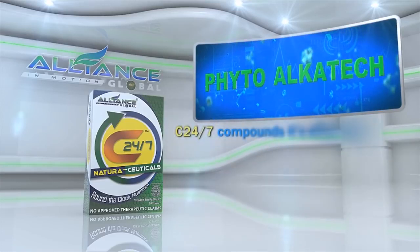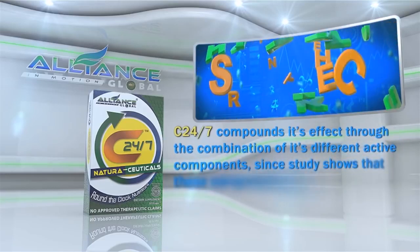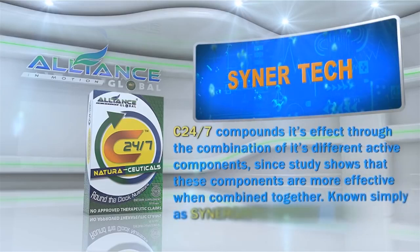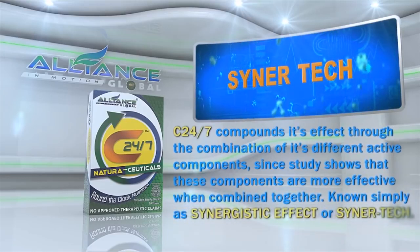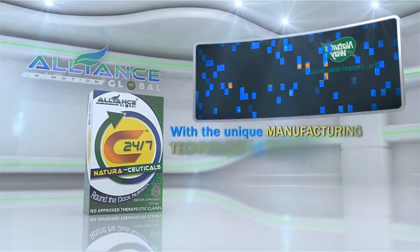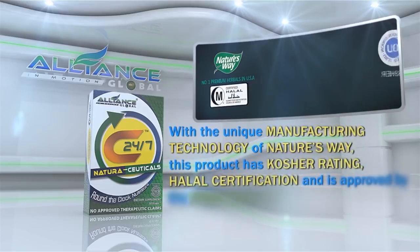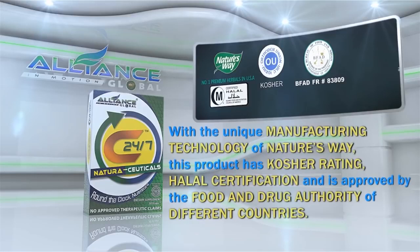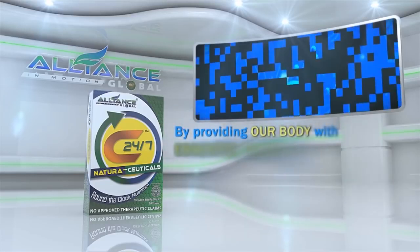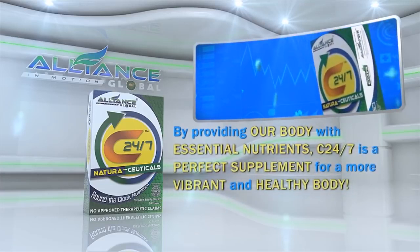C247 compounds its effect through the combination of its different active components, since study shows that these components are more effective when combined together, known simply as Synergistic Effect or SynerTech. With the unique manufacturing technology of Nature's Way, this product has Kosher Rating, Halal Certification and is approved by the Food and Drug Authority of different countries. By providing our body with essential nutrients, C247 is a perfect supplement for a more vibrant and healthy body.